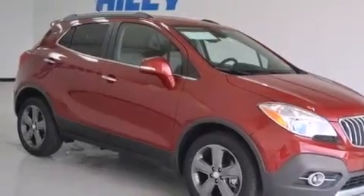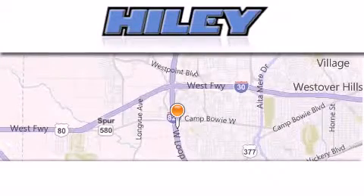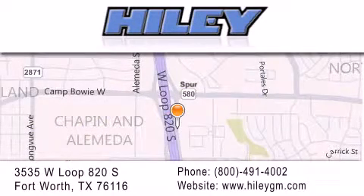Contact us today to schedule your opportunity to see this automobile in person. Hiley Buick GMC is located at 3535 West Loop 820 South in Fort Worth. Our goal is to exceed all of your expectations to ensure that you'll return for future visits.